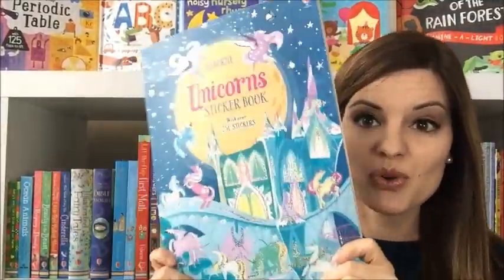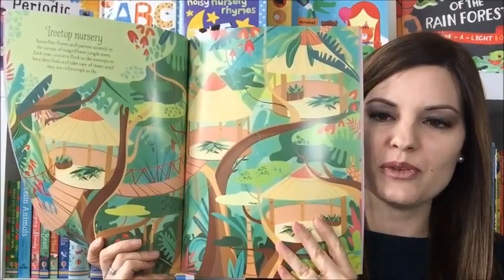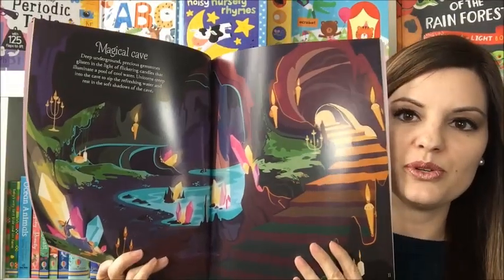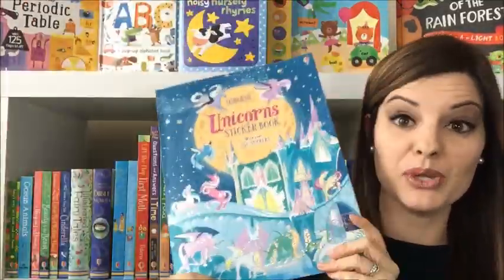Unicorn Sticker Book is gorgeous — lots of sparkles, lots of glitter, lots of bright colors. You are going to use these beautiful backdrops with some information about it to create a wonderland for your unicorns. There are lots of beautiful backgrounds that you can use, and there are over 250 beautiful unicorn stickers for your child to put all throughout this book. They will love that one.